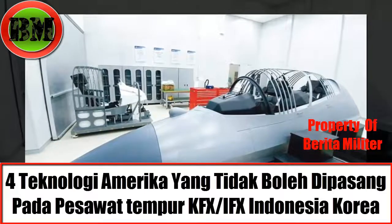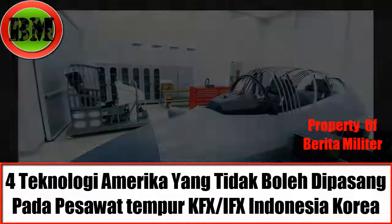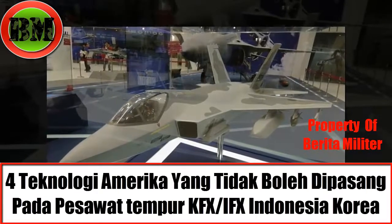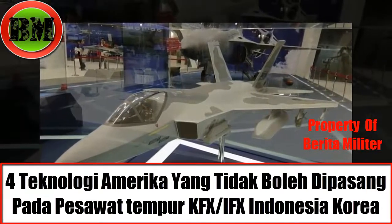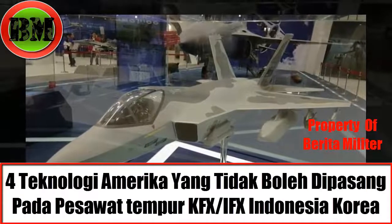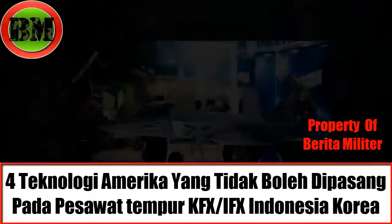Finally, regarding the radio frequency jammer, PT Dirgantara Indonesia answered that the product to be used is a local Korean-made product by LIG-NEX-1, which has also been used by the Korean Air Force (ROKAF). This product is the ALT-200.